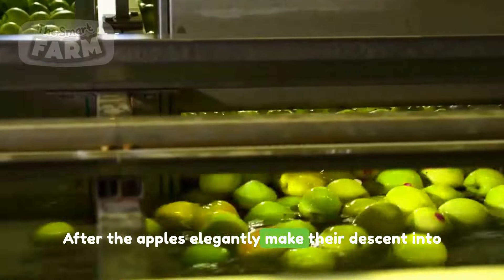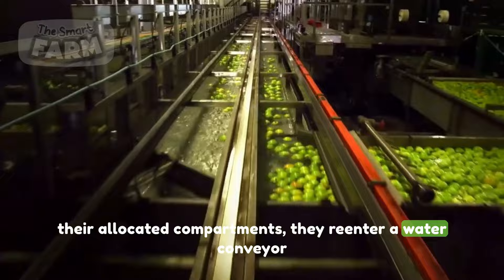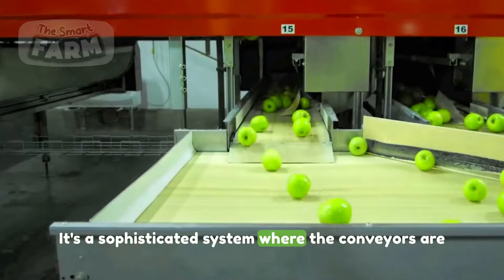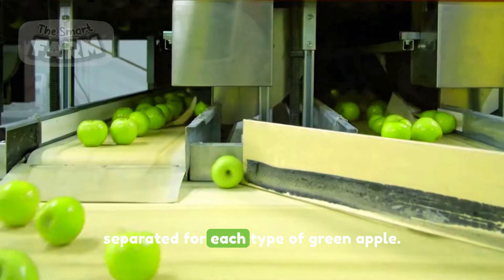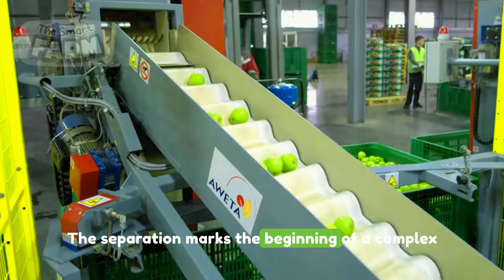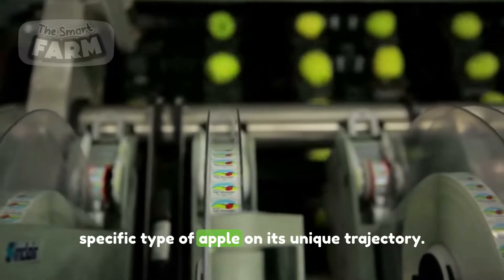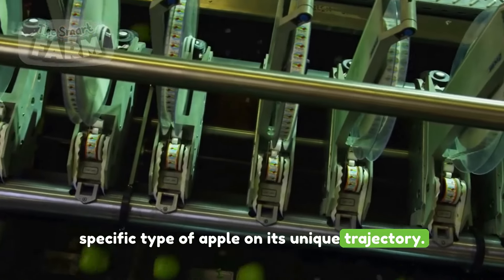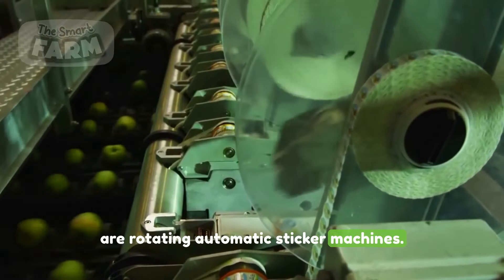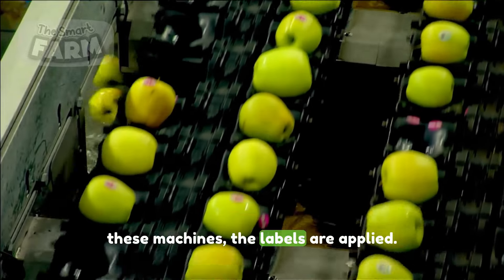After the apples elegantly make their descent into their allocated compartments, they re-enter a water conveyor for an additional round of cleanup. It's a sophisticated system where the conveyors are separated for each type of green apple. The separation marks the beginning of a complex network of paths, each tailored to guide a specific type of apple on its unique trajectory. Positioned strategically along the path are rotating automatic sticker machines that apply labels as each apple travels beneath them.